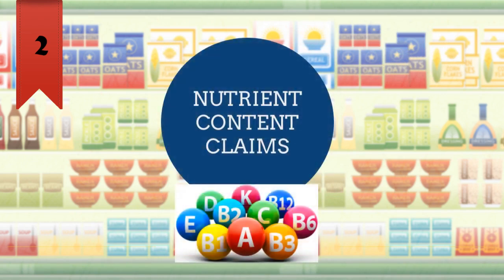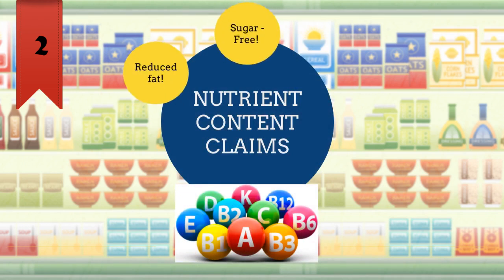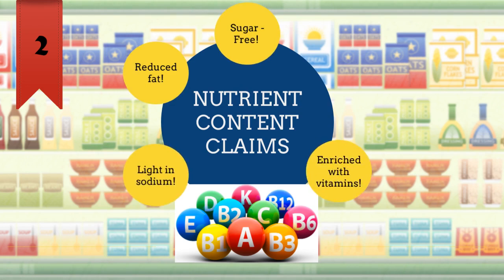First, nutrient content claims are statements about the amount of a nutrient found in a food product. Some common examples of nutrient content claims are: sugar-free, reduced fat, light in sodium, enriched, and fortified.